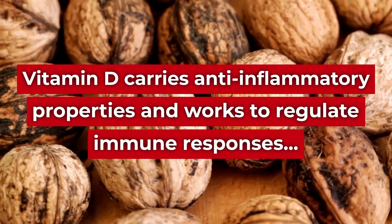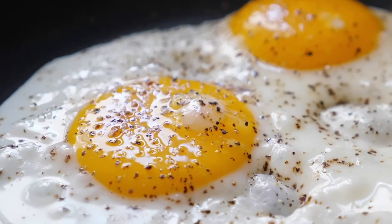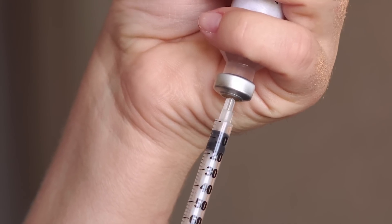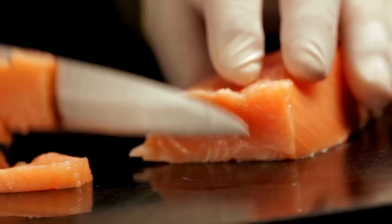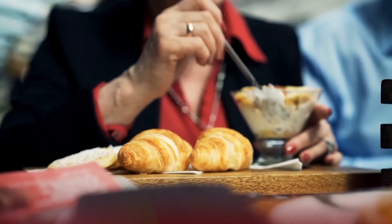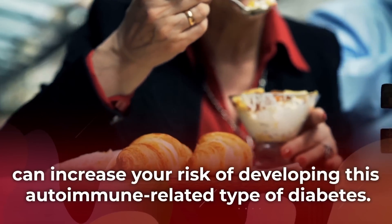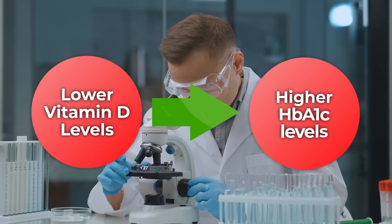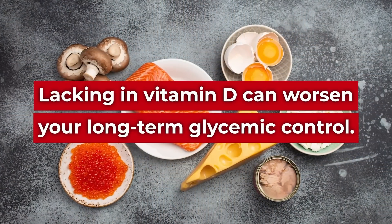Plus, as vitamin D carries anti-inflammatory properties and works to regulate immune responses, being deficient in this critical nutrient may lead to increased inflammation and immunity-damaging oxidative stress. Chronic inflammation and impaired immunity can further heighten the risk of developing type 2 diabetes. And while getting proper amounts of this anti-inflammatory micronutrient may reduce your risk of developing type 1 diabetes, being deficient in vitamin D can increase your risk of developing this autoimmune-related type of diabetes. Several other studies have further demonstrated a correlation between lower vitamin D levels and higher HbA1c levels, which suggests that lacking in vitamin D can worsen your long-term glycemic control.